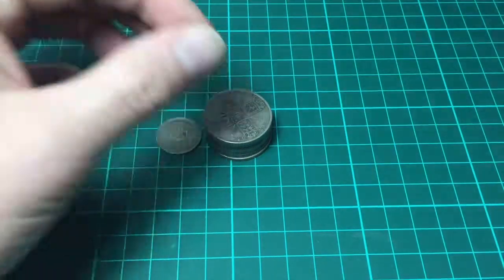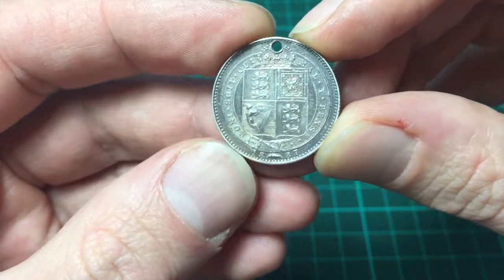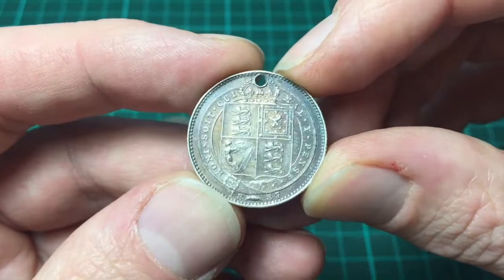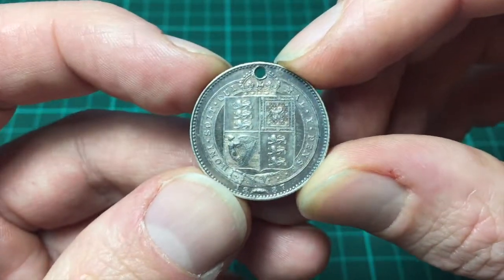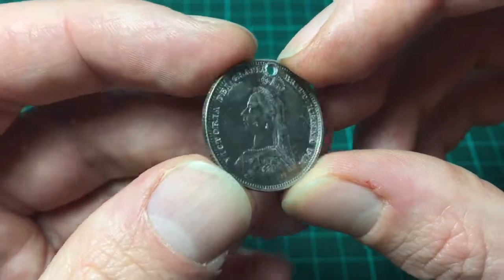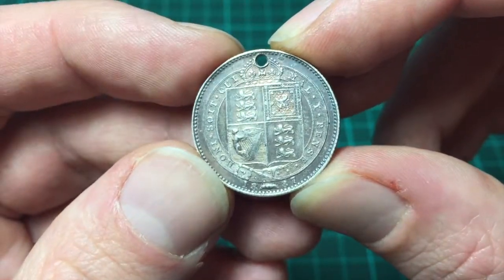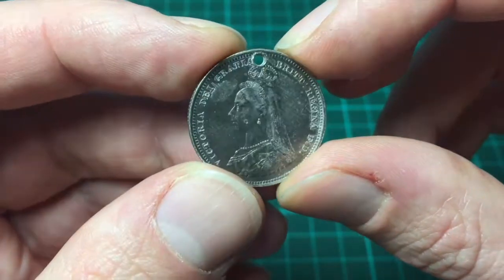Let's start with this one — this is the only sterling silver. Look at the condition of that. It's such a shame that somebody's drilled a hole in it, but maybe that's the reason it's in such good condition because it's been used as a necklace or something. That is a sixpence from 1887. Look at the toning on that. Fantastic condition — I think that would probably be worth a fair bit of money if it didn't have the hole in it.